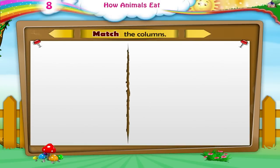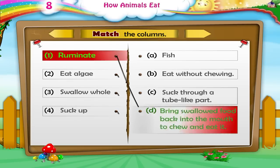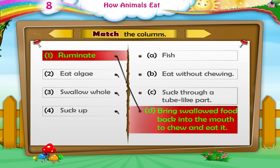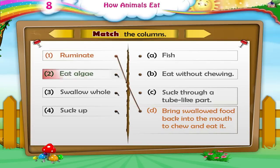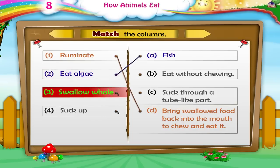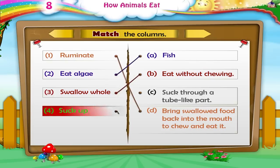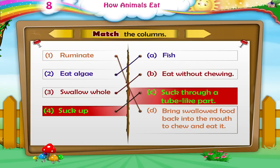And now, can you match the columns? Ruminate — bring swallowed food back into the mouth to chew and eat it. Fish — eat algae. Swallow whole — eat without chewing. Suck up — suck through a tube-like part.